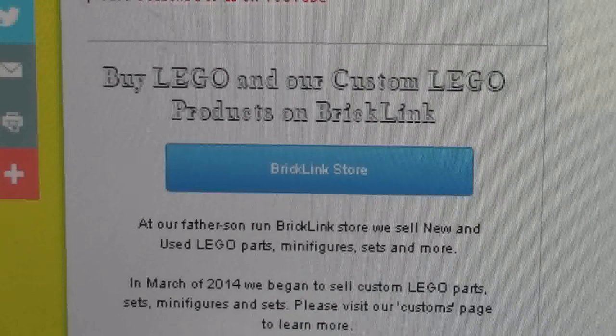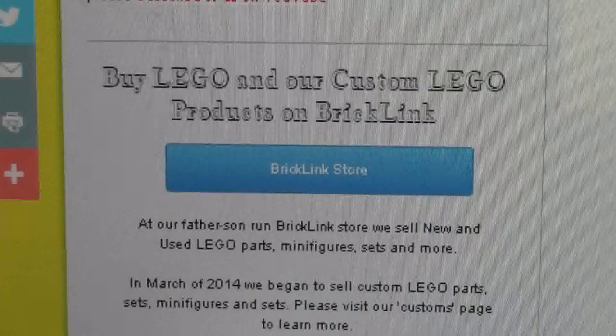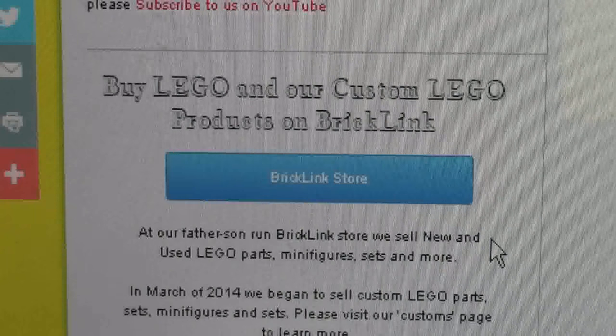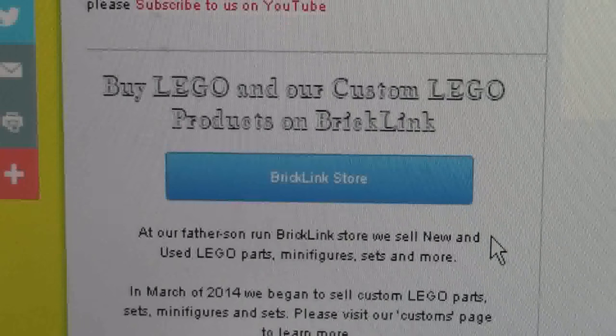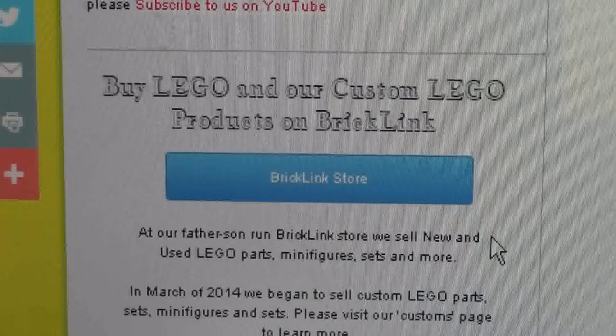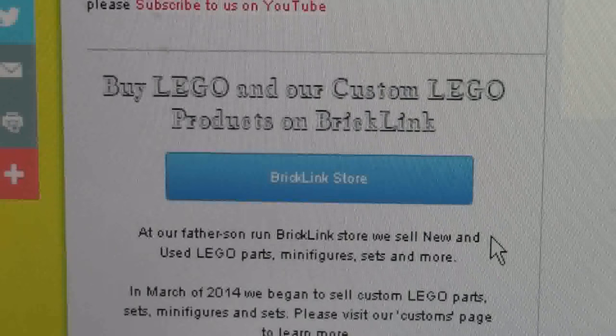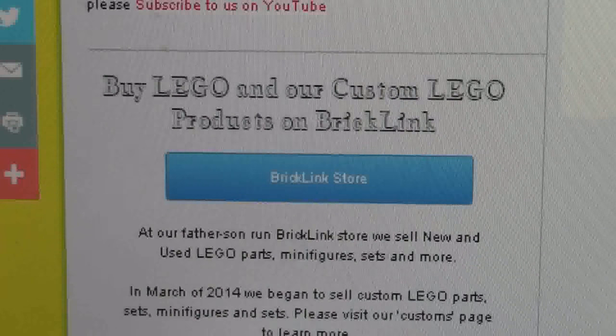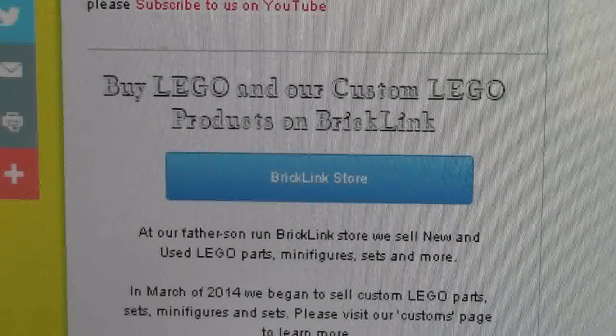Underneath it says buy Lego and custom Lego products on BrickLink. Here it has the button for my BrickLink store — you just click it and go. At our father-son run BrickLink store we sell new and used Lego parts, minifigures, sets and more. In March of 2014 we began to sell custom Lego parts, sets, minifigures and more. Please visit our customs page to learn more.